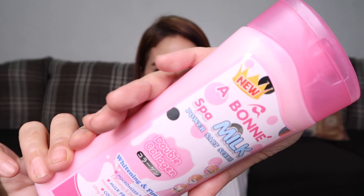The next product is the Abone Spa Milk Power Salt Scrub in the Double Collagen Whitening and Firming variety. This is a very fine salt scrub that you use while bathing. You can mix it with your liquid bath soap, and after using it your skin will feel very, very good.